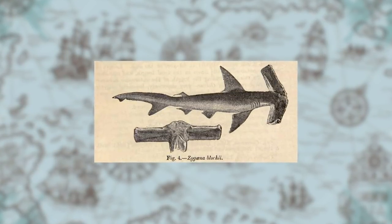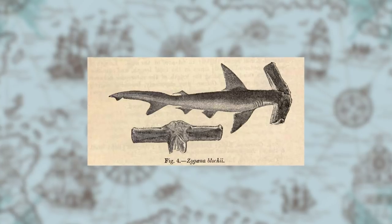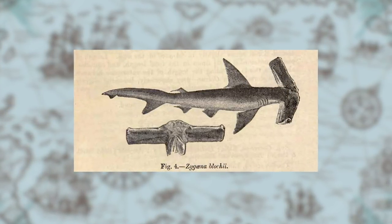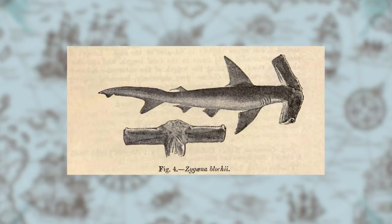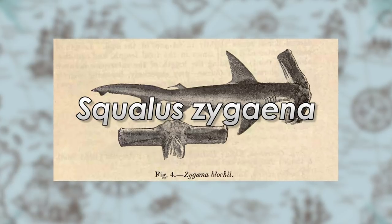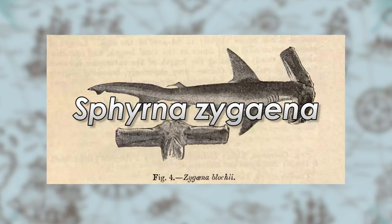Bloch described every bit of anatomy of the winghead shark and thought its bizarre anatomy was too similar to the smoothhead hammerhead shark to be its own distinct species, and it was thus called Asqualus zagina, which eventually became Sphyrna zagina after a time.